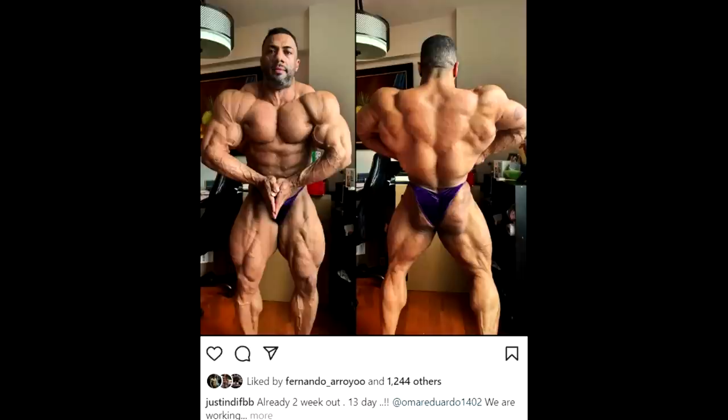I believe Samson will surpass Justin Rodriguez, who was beating him at Boston Pro. At two weeks out, Justin looks massive and really big, but I think this year Samson is going to beat him because Samson has gained a lot more muscle and has a much more aesthetically pleasing physique. Justin was top 8 at Mr. Olympia and might slide in if he's super conditioned — he doesn't have the best structure, but he has a ton of muscle and knows how to come in shredded.